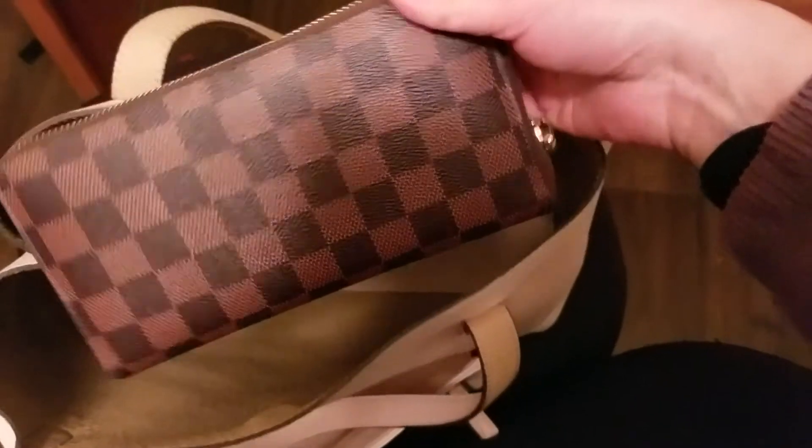The last thing in my bag is a wallet — a CP wallet. This bag also comes with a base shaper, which is nice. It gives it a nice shape and it's not super heavy.